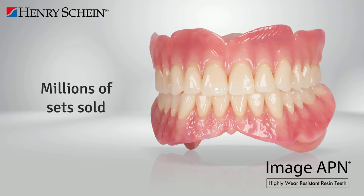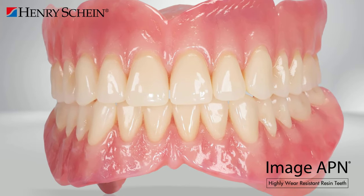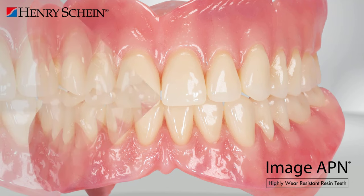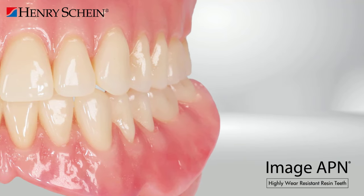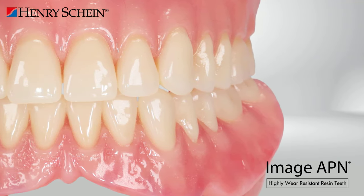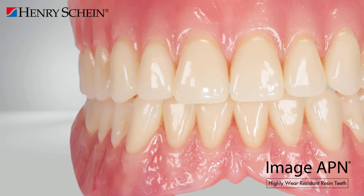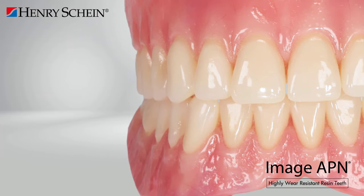Since 2003, millions of sets of Imageapien denture teeth have been sold all across North America, creating new smiles with some of the best denture teeth aesthetically and functionally in the market. Imageapien teeth are available in 35 anterior molds and 32 posterior molds, 16 shades A-D, and 2 modern white shades.